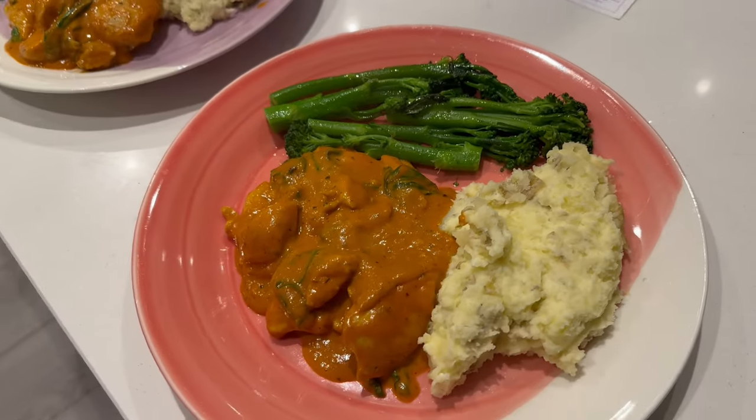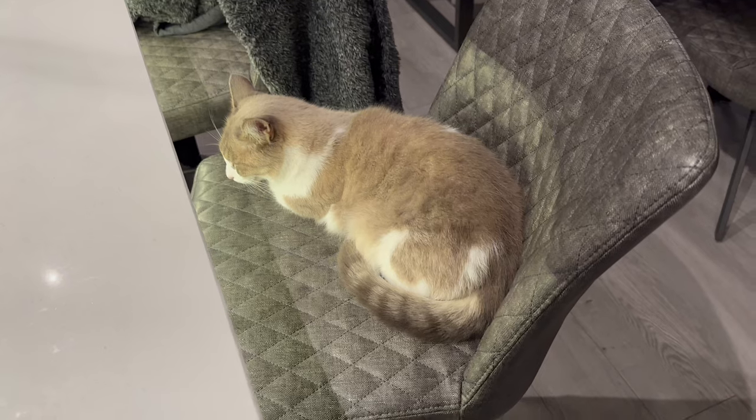There we have dinner. And someone has been sat watching the whole time.